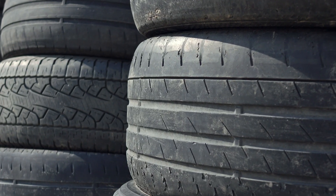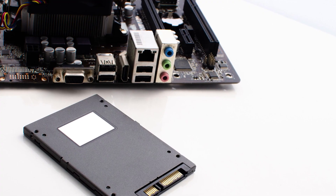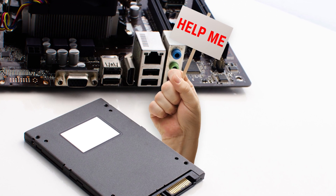Much like tires on a car that's been driven a bunch, you can also wear down an SSD. To help you understand the status of your drive, SSDs have wear indicators, letting you know when it's time to think about a swap or at the very least some maintenance.